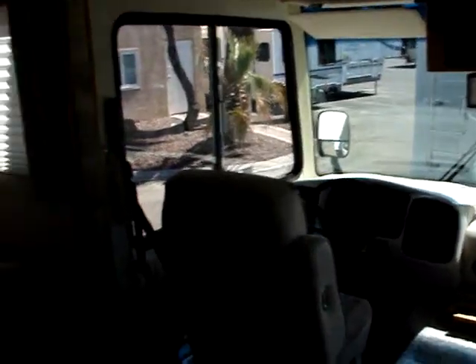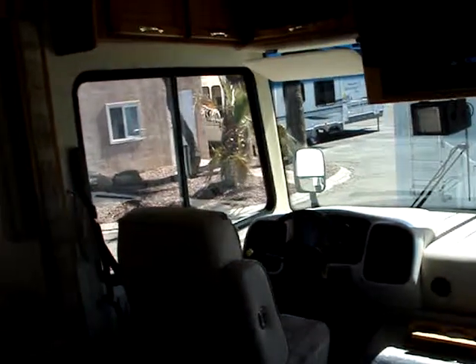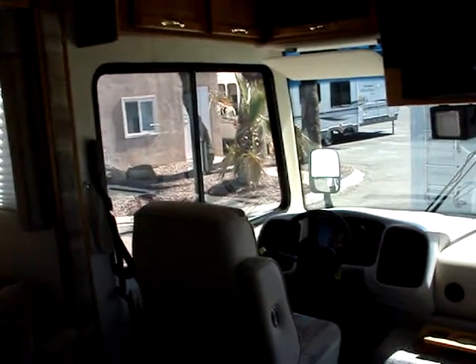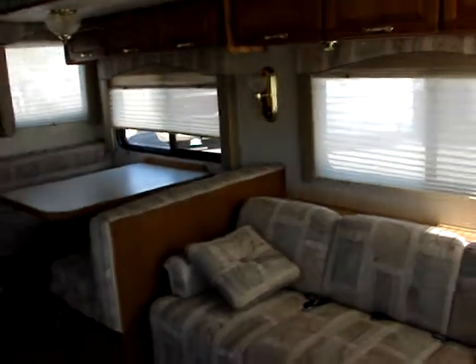All the upholstery is in fairly good shape — minor wear and tear here and there, but not excessive by any means. No holes or anything of that sort. It is in need of a good cleaning; we haven't really done anything to it in that regard yet, but that's something we would do prior to the next owner.